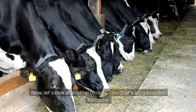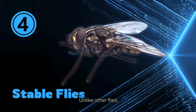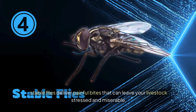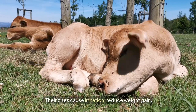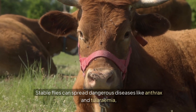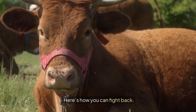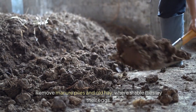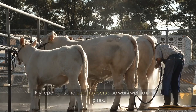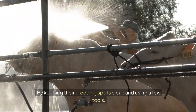Next, let's look at stable flies, a bloodsucker that's a big problem for cattle. Unlike other flies, stable flies deliver painful bites that leave your livestock stressed and miserable. Their bites cause irritation, reduce weight gain, and lower milk production. Stable flies can also spread dangerous diseases like anthrax and tularemia. Remove manure piles and old hay where they breed, and use fly traps, sticky ribbons, repellents, and back rubbers around barns and feedlots.